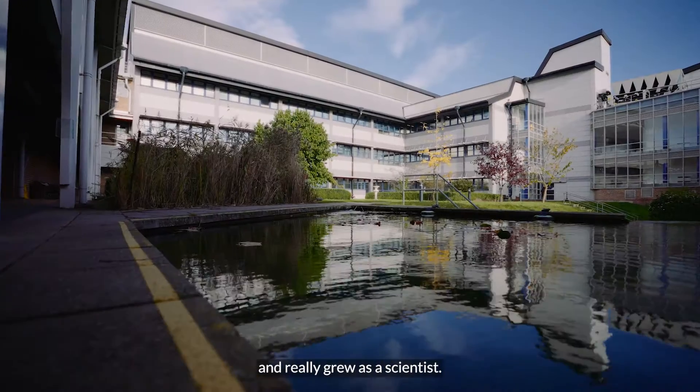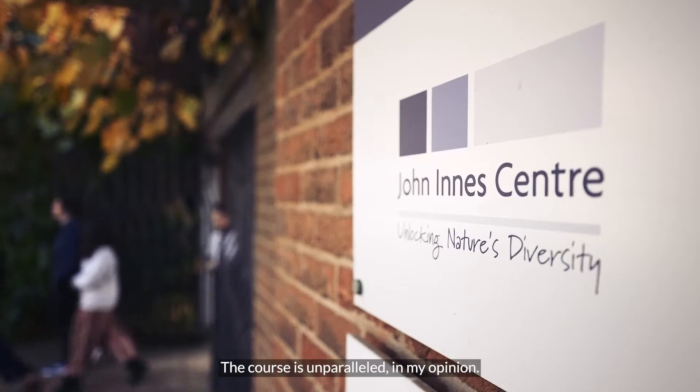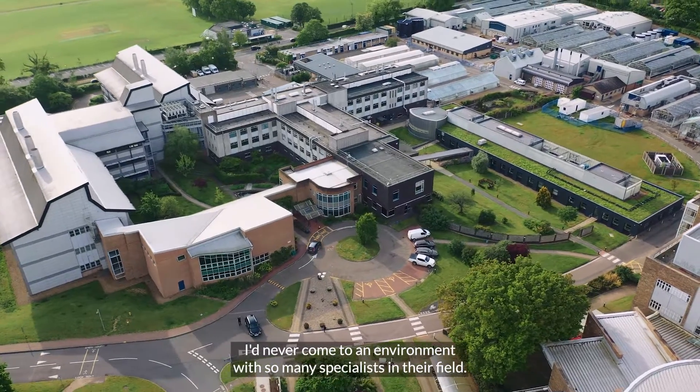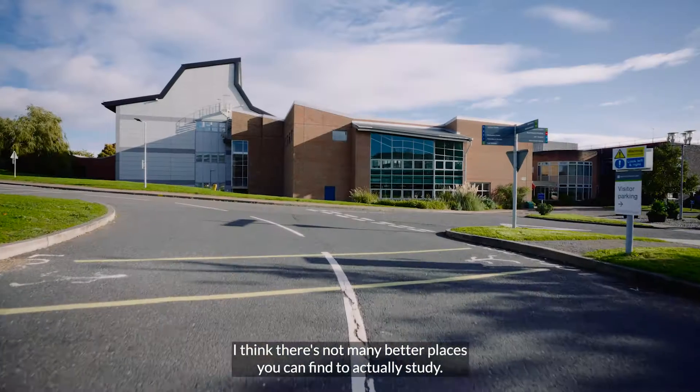I learnt a lot and really grew as a scientist. The course is unparalleled in my opinion. I'd never come to an environment with so many specialists in the field. I think there's not many better places to find to actually study.